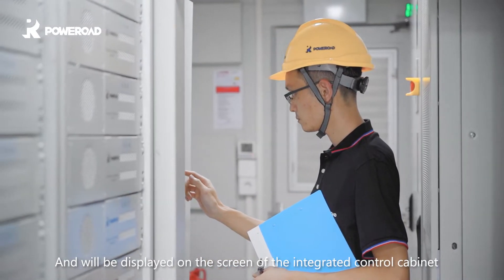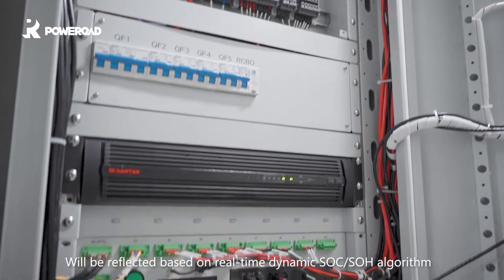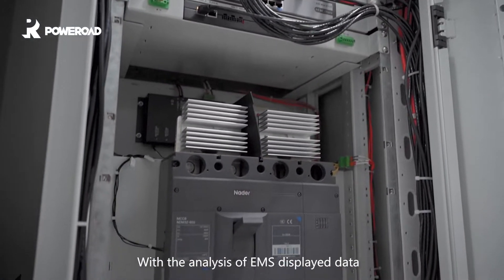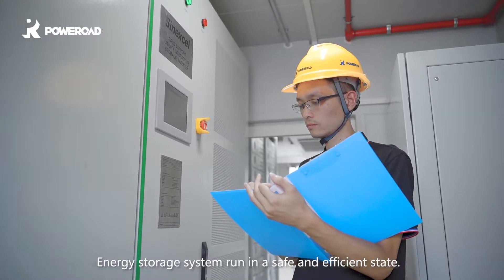Data will be displayed on the screen of the integrated control cabinet for users to check and operate. The battery performance and attenuation will be reflected based on real-time dynamic SOC and SOH algorithms with the analysis of EMS displayed data. Different thresholds can be set to make the energy storage system run in a safe and efficient state.